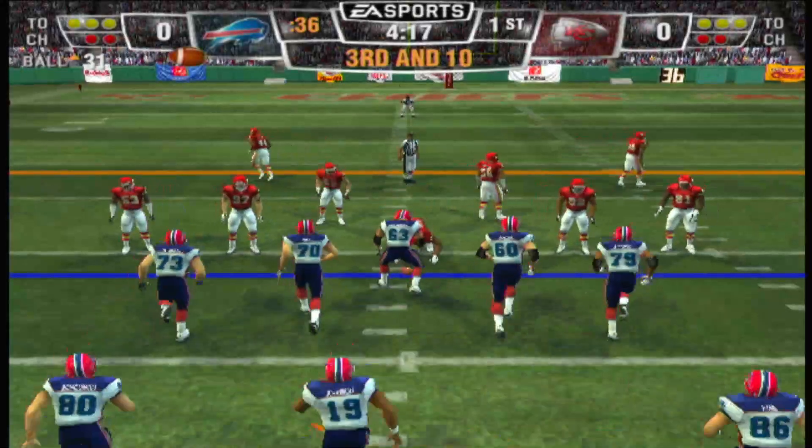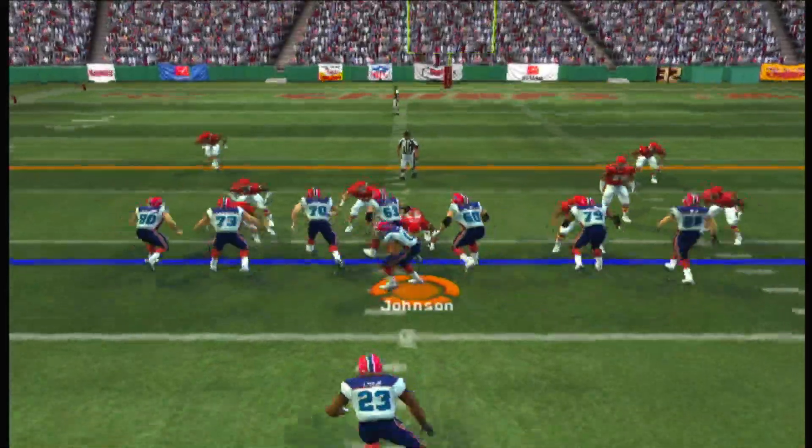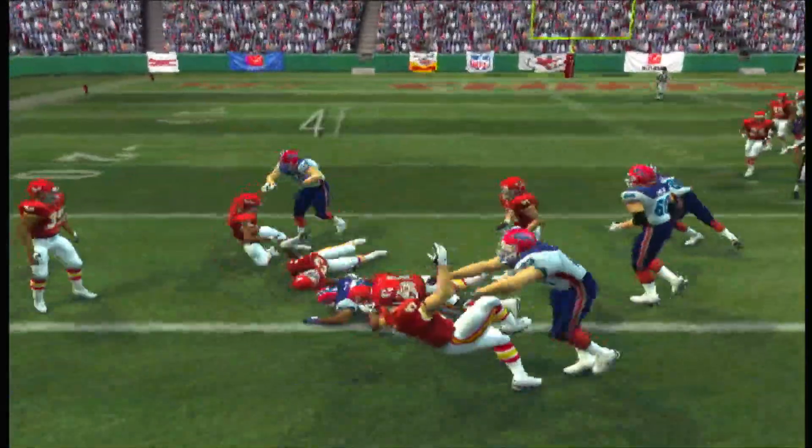3rd and 10, ball over the 31-yard line. Ace backfield this time, little handle — he got deep.